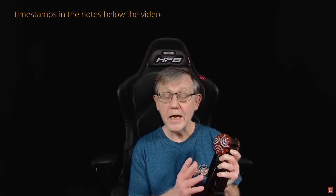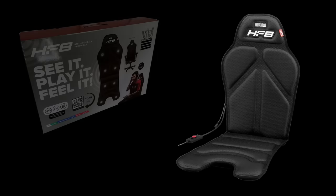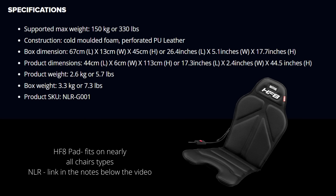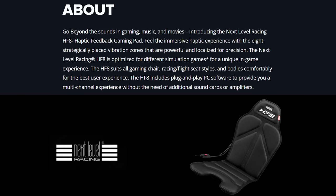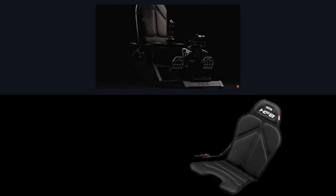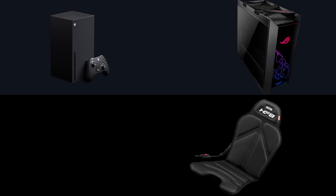Next Level Racing's HF8 gaming pad has eight sensors — not transducers, but actual spinners. I purchased this directly from Amazon UK for just over £220, with a list price of around £229 or $229 USD. The product is fairly new, released earlier this year. A colleague suggested I take a look. Next Level Racing, an Australian company, has an expanding range of flight sim products. It's competitively priced, connects directly to the PC with no amplifiers needed, is quieter than the Butt Kicker, and is both PC and Xbox compatible.